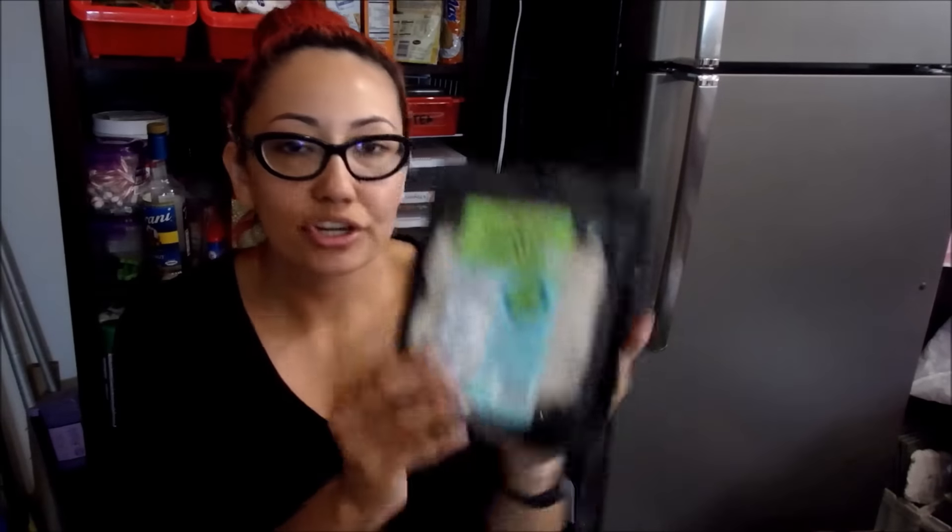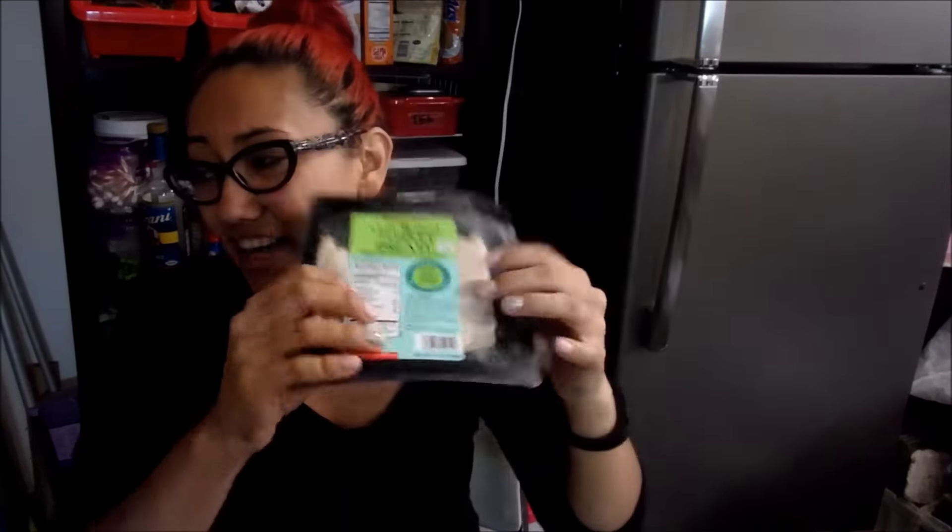I also bought some oven roast turkey breast. I actually think this was kind of not a deal because this only has like 7 ounces and I want to say that was like $2 or $3. That's kind of pricey, but again it's Trader Joe's. So from now on I'm definitely going to buy my deli meat at my regular grocery store.